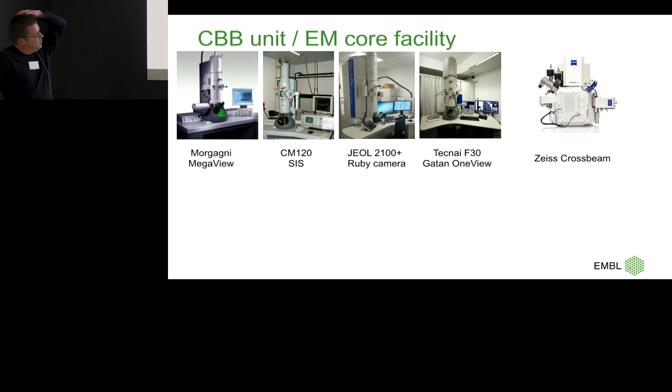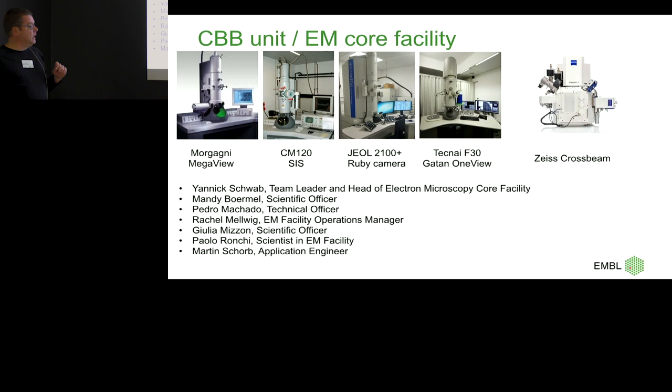We wanted a replacement for the CM120, asked for a JEOL 1400, they sent a good salesman and we got a 2100 Plus, which is also used to screen sections. There's an F30 on which we do routinely plastic tomography — plastic fantastic. And then there's a Zeiss Crossbeam. We also tried a Tandem Volume Scope, but we sent that one back.